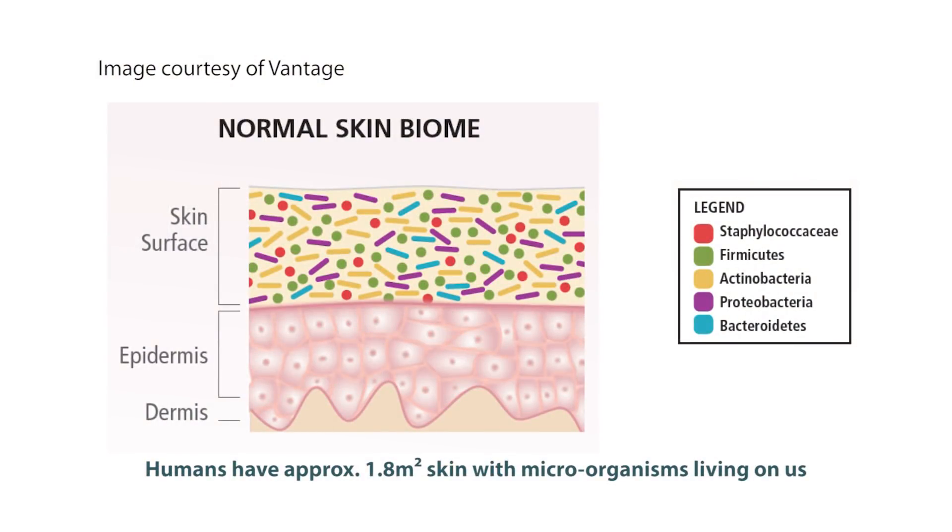Did you know that we have around 1.8 square meters of skin covering our body with microorganisms living on us? That's composed of bacteria, funguses, viruses and mites, and many of them live symbiotically in conjunction with us. Some of these microorganisms are actually beneficial to us, helping protect and boost our immune system against foreign invaders.